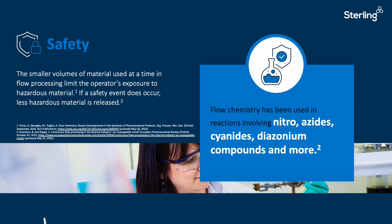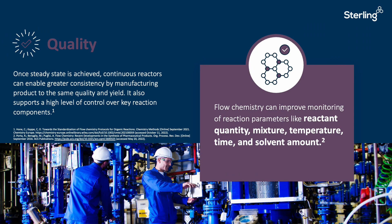Due to the limited inventory of material in the reactor at any one time, more hazardous chemistries can be performed, especially using groups like nitro compounds, azides, cyanides, and diazonium compounds. Thanks Mark. In terms of quality, once the reactor system has hit steady state — assuming there are no deviations — the product quality coming out of the reactor will be the same all the way through the run. This means less need for operator interactions and less monitoring; you'll just continue processing without stop and start, unlike batch reactors.